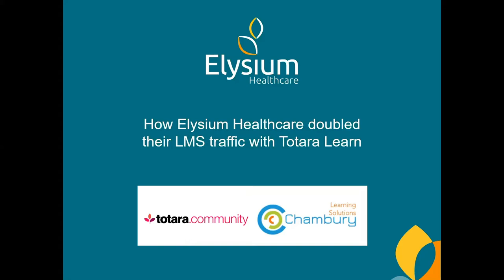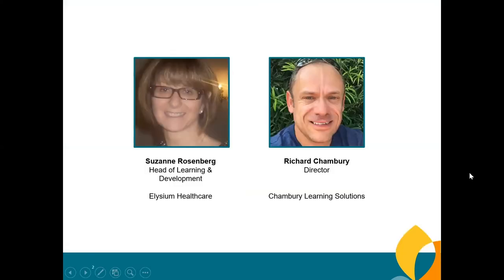A massive welcome to Suzanne and to Richard today. I'm really pleased to share with you the work that Elysium created in partnership with Chambury Learning Solutions to double the traffic through our Totara Learn-based LMS, which we called MyElysium Learning — known throughout this presentation as MEL for short.